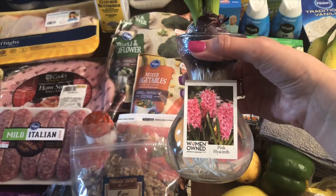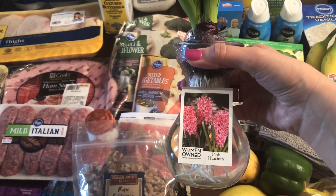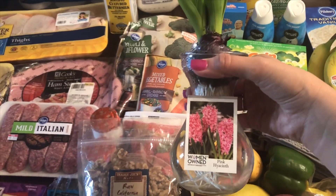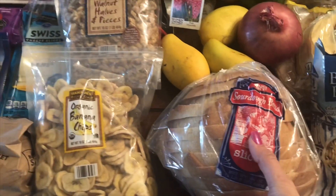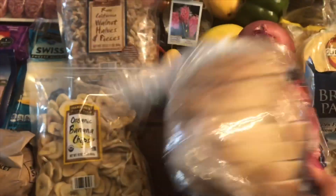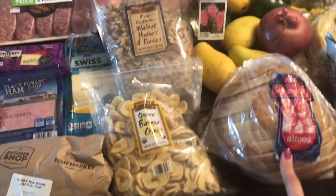I also got this pink hyacinth plant — I thought this was cute, it has roots down here. And I just got some sourdough bread slices; my daughter Jessica has been asking for sourdough. So at Trader Joe's I spent about $17.